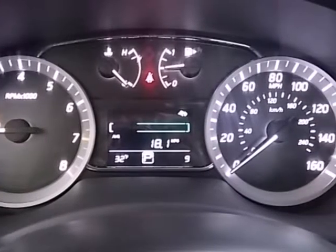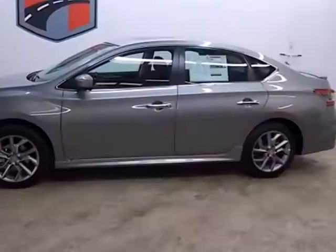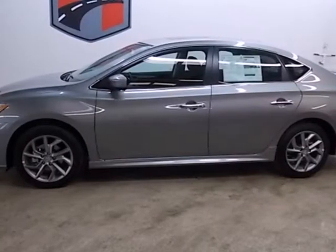Plus you get a CD player and auxiliary audio input to entertain you on your drive. This efficient Sentra is waiting for your test drive. Come see it today.